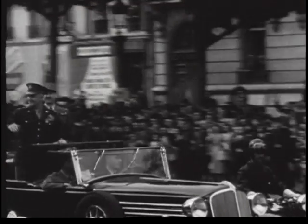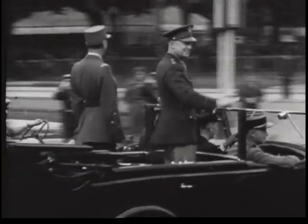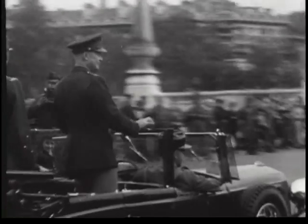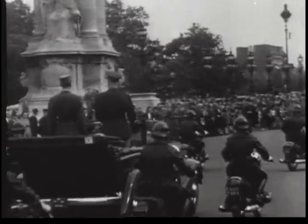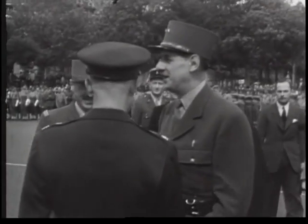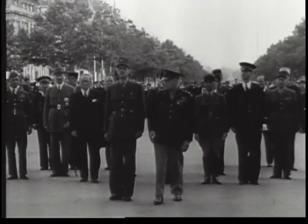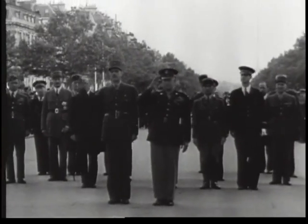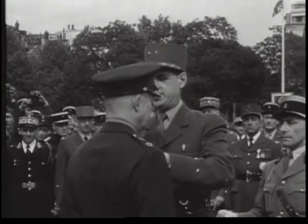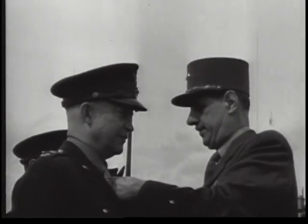Before his triumphal return to the United States, General Dwight D. Eisenhower receives a welcome from hundreds of thousands of Parisians. He drives through the French capital on 14th June — five years to the day after German troops had done the same. Greeted by General Charles de Gaulle, the Supreme Allied Commander next lays a wreath on the tomb of the unknown soldier at the Arc de Triomphe. General de Gaulle decorates General Eisenhower with the Cross of Liberation, the highest honor that France can bestow.